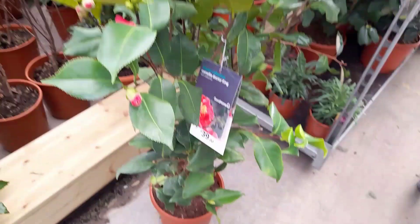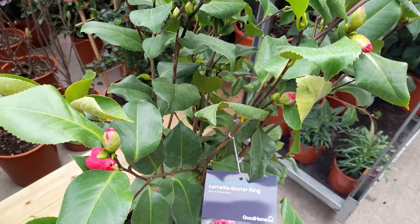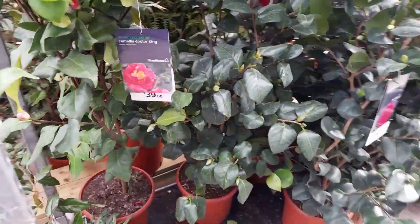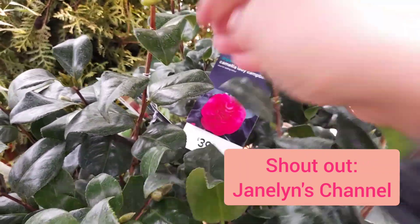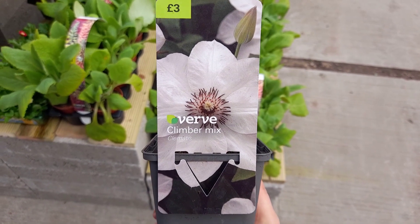And then here is Camellia. I've been looking at these online and they are about £25 to £40. This is a big one - they look beautiful. I've seen them on Jane Lynn's channel; she's got a beautiful one in her garden, so I've been looking for one for myself.